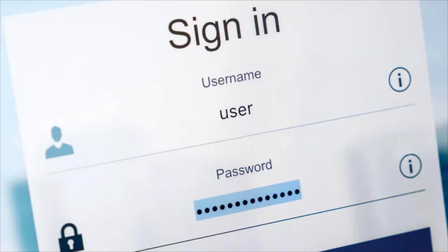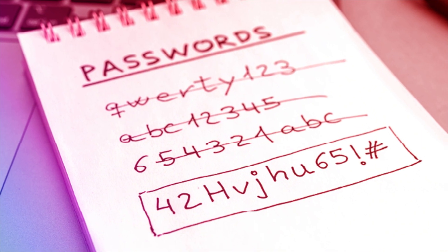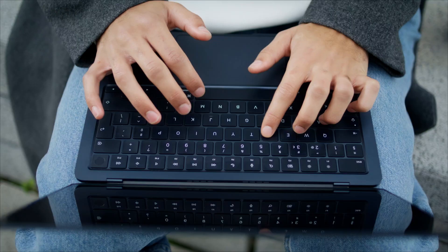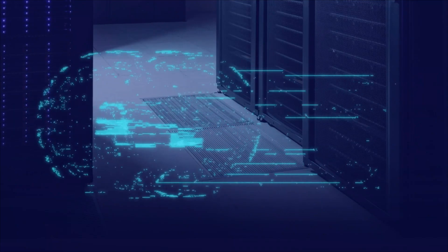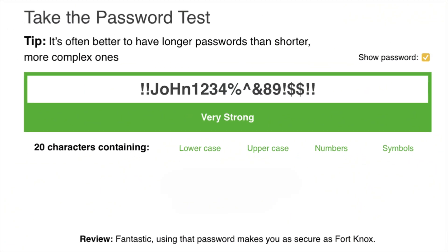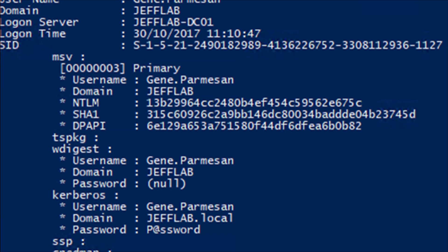Length matters more than complexity. But even long passwords aren't safe if they're based on predictable patterns or contain dictionary words. A 16-character password like "IlovemydogC1-6!" might seem strong, but it follows human patterns that advanced cracking algorithms can detect. Password strength also depends heavily on how the receiving system stores and protects them — even the strongest password becomes useless if the company uses weak hashing algorithms or stores passwords in plain text, which happens more often than you'd expect.